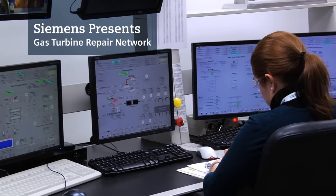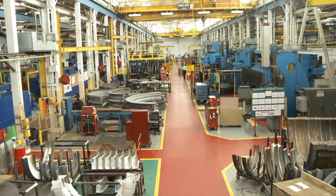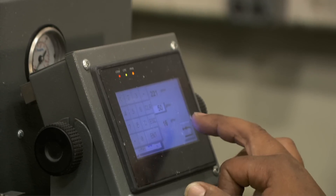Experienced. Organized. Simple. The Siemens Gas Turbine Repair Network. We are your full service partner for parts and repairs.